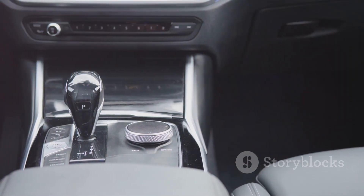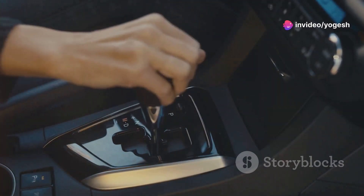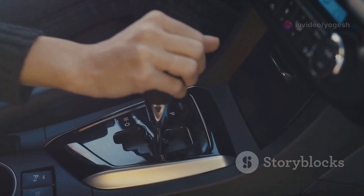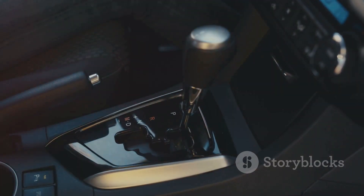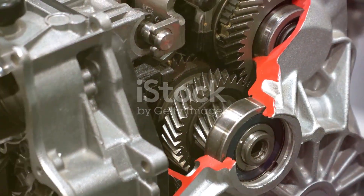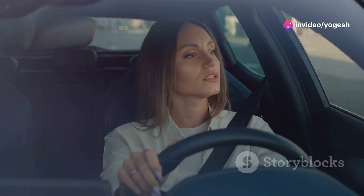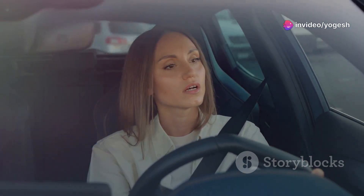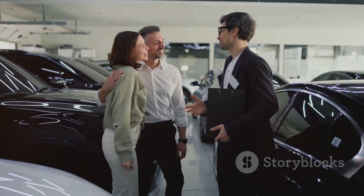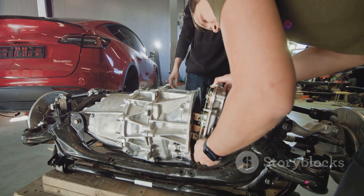Within automatics, there's a big debate: traditional automatics versus continuously variable transmissions, or CVTs. Traditional automatics use gears; CVTs rethink the concept entirely. Both aim to make driving easier, but they feel and perform differently. Understanding these differences helps you choose the right car for your driving style. Let's break down how each works and what that means for you.